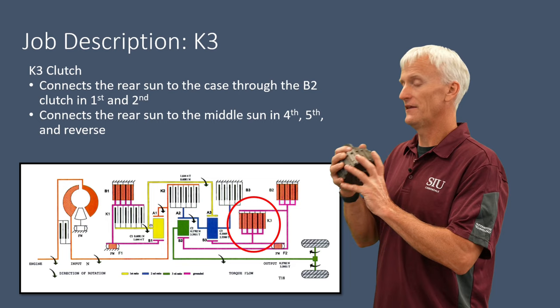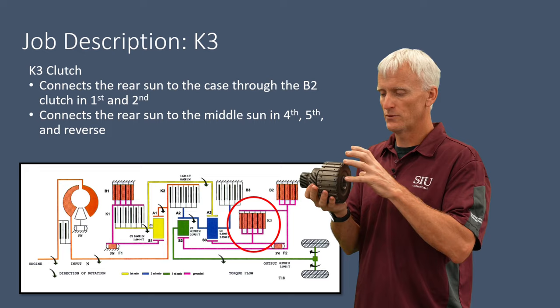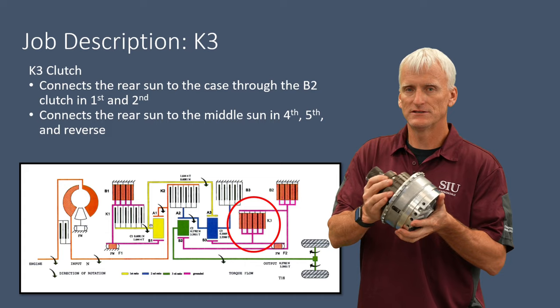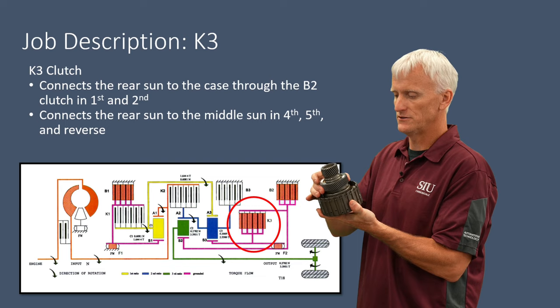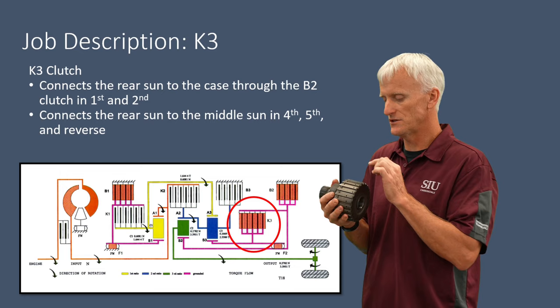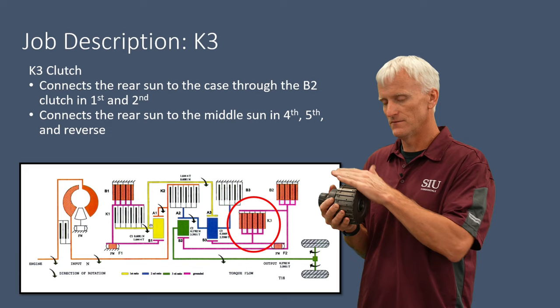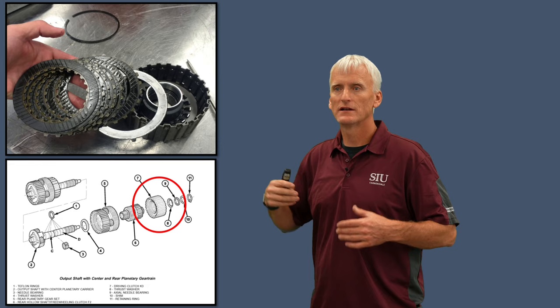The K3 clutch assembly is an important clutch whose purpose is to take the small sun gear and large sun gear and lock them together. It also provides a surface for the B2 clutch to grab onto. The housing is splined to the small sun gear and the clutches are splined to the large sun gear, so applying it locks both sun gears together. The K3 is responsible for some known issues in the 722.6 — the outside piston seal tends to shrink, causing it to lose pressure and fail to apply. It's used in first, second, fourth, and fifth, so it's critical. Various clutch count options exist and it's adjusted by a snap ring.